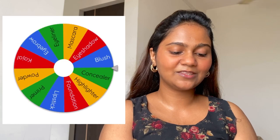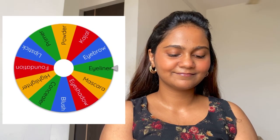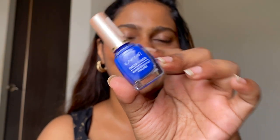I'm spinning the wheel again. Now I have got eyeliner — looks like we are going in reverse order. I'm going to use this blue eyeliner from Lacné. I want to try; I'm trying to be creative today in this challenge.